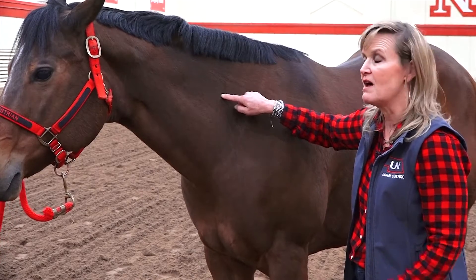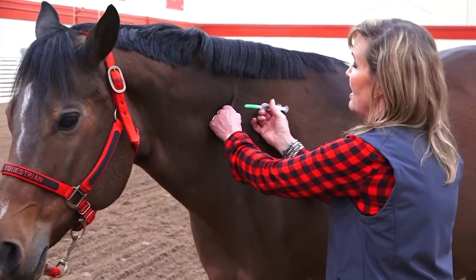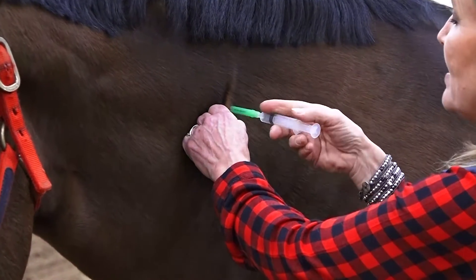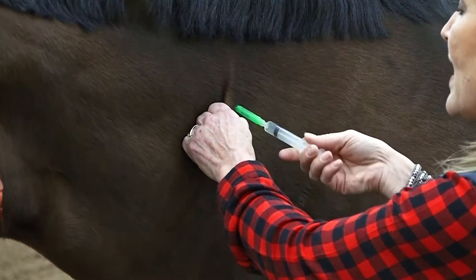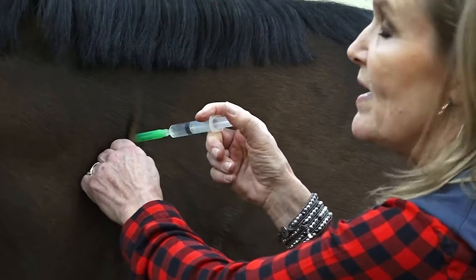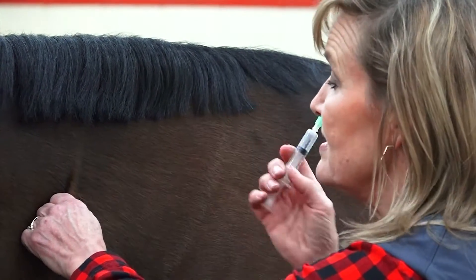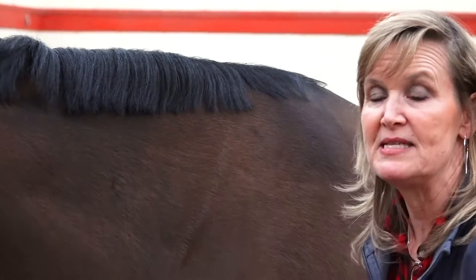The method I use is to pinch the horse's neck, lay the needle on the side of it, pull it up so I'm at a 90 degree angle, and put the needle into the horse's neck. Then pull back the plunger just a little bit to make sure there's no blood, and go ahead and depress the plunger to push the vaccine in. Then pull the needle out and rub the horse's neck just a little bit.